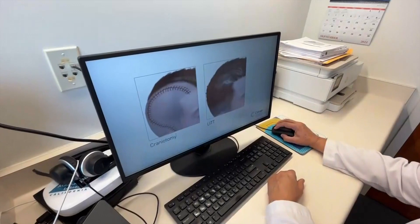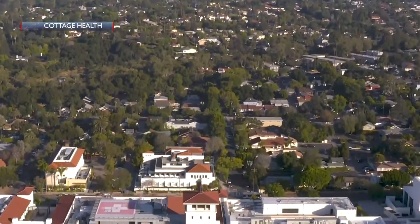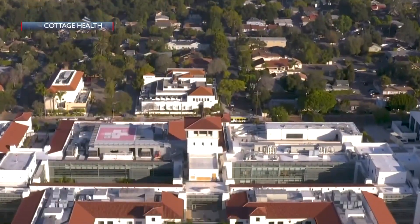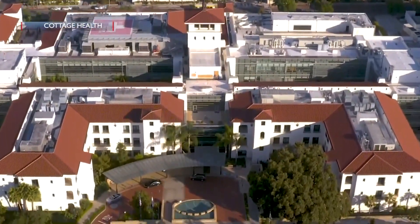Once the neurosurgeon puts the laser probe inside the tumor and the patient goes into the MRI scanner, the surgical team can observe exactly what's happening to the tumor. We can actually measure the temperature inside the tumor, and once it reaches a threshold, those cells will die. You can see the outline of where those tissues are dying, so you can stop it. You can know exactly where you are anatomically, which is a big advantage.